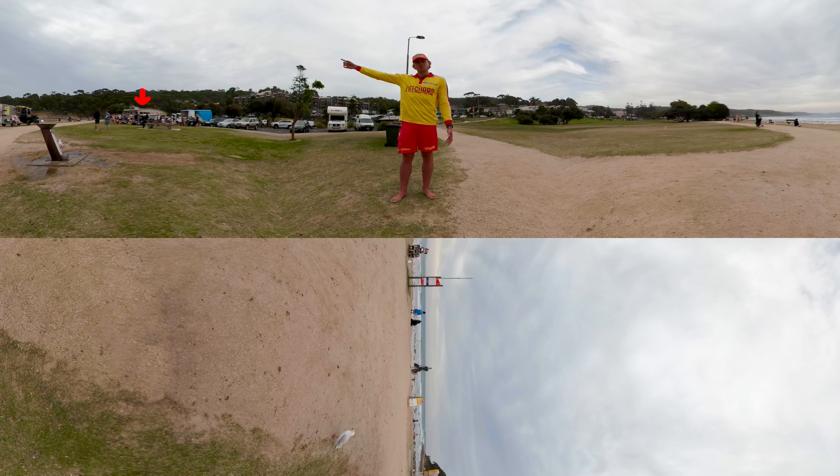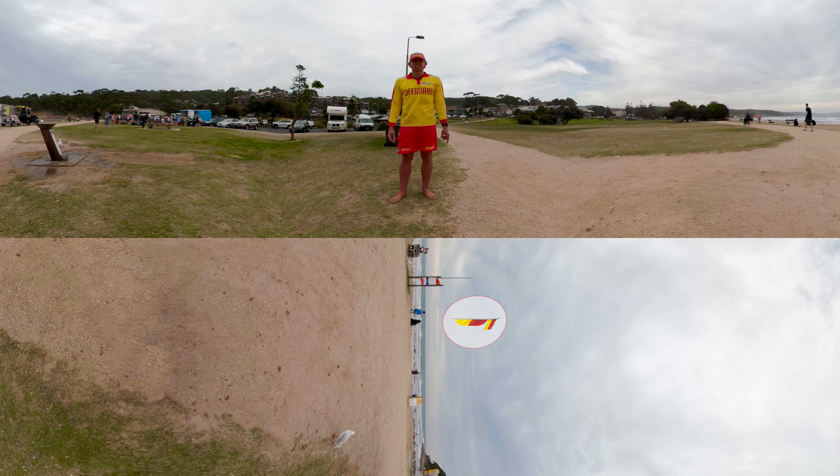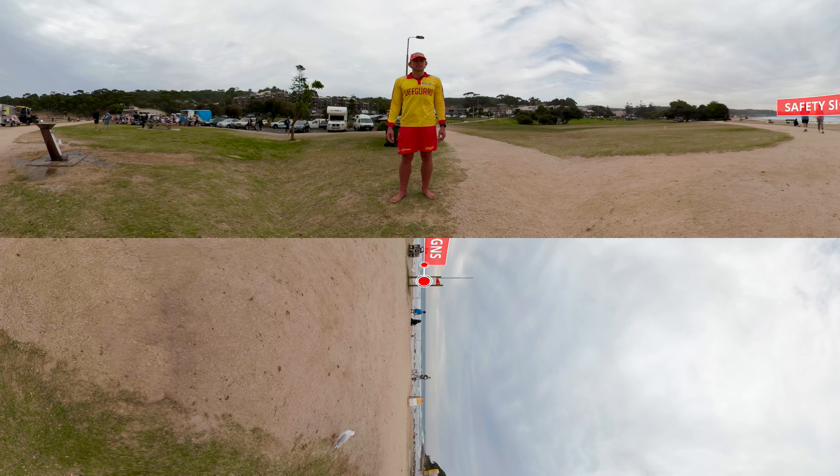Can you see the Surf Lifesaving Club over on this side? What about the red and yellow flags down on the water's edge, just over here? What about the trailer where the lifeguards sit? It's just over this way. Is there anything else that you can see? What about safety signs? Let's go have a closer look and see what one looks like.